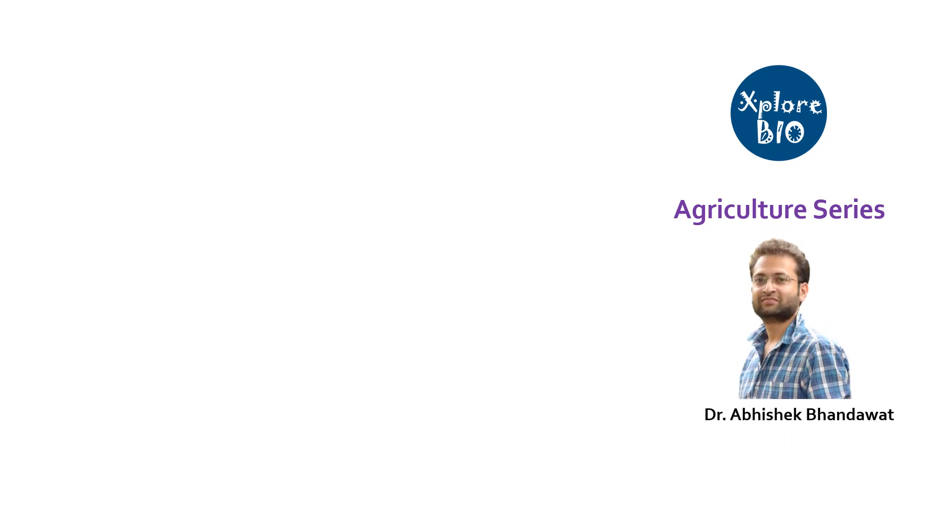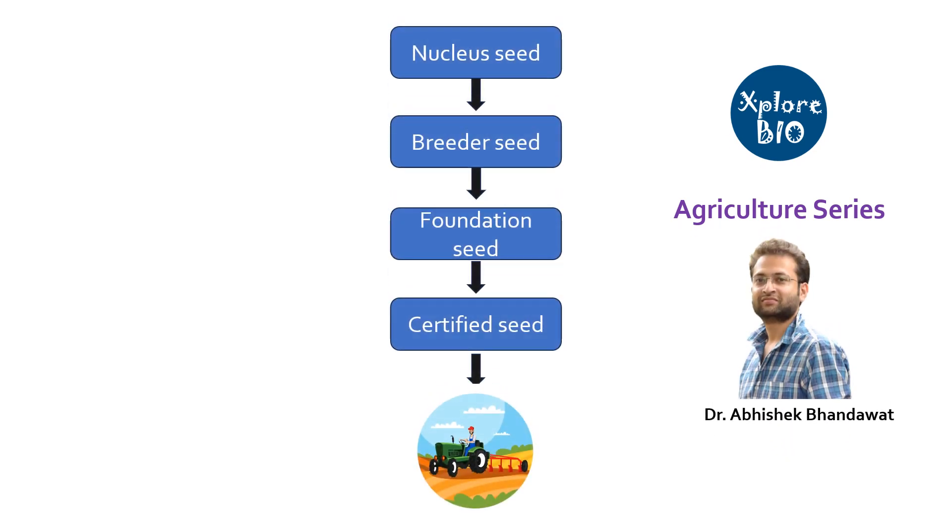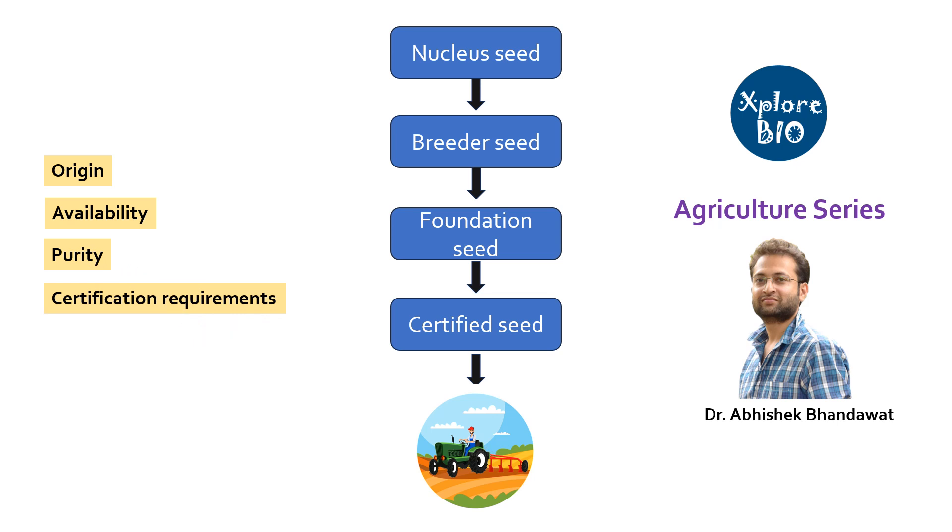Hello and welcome back to another useful video in the agriculture series of Explore Bio with Dr. Abhishek. In today's video, in very simple terms, you will learn different types of seeds based upon their source of origin, availability, purity, certification requirements, and other characteristics. So watch the video till the end.